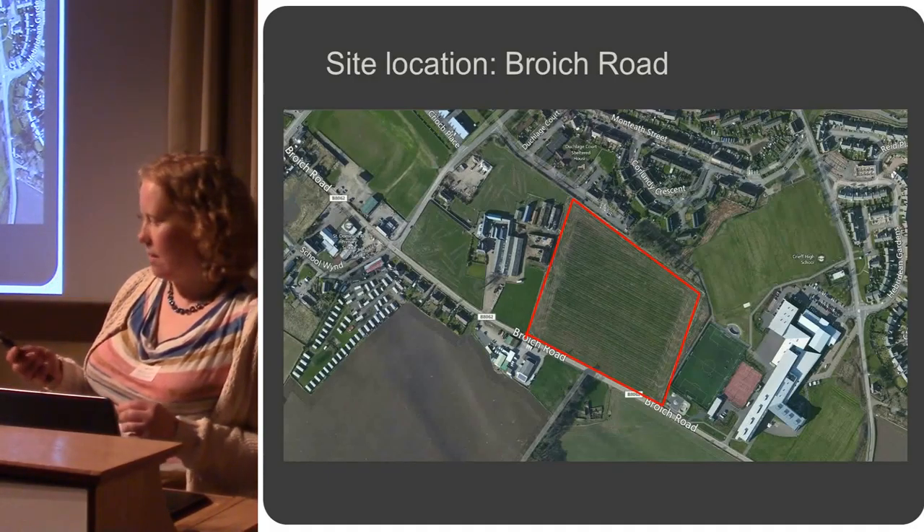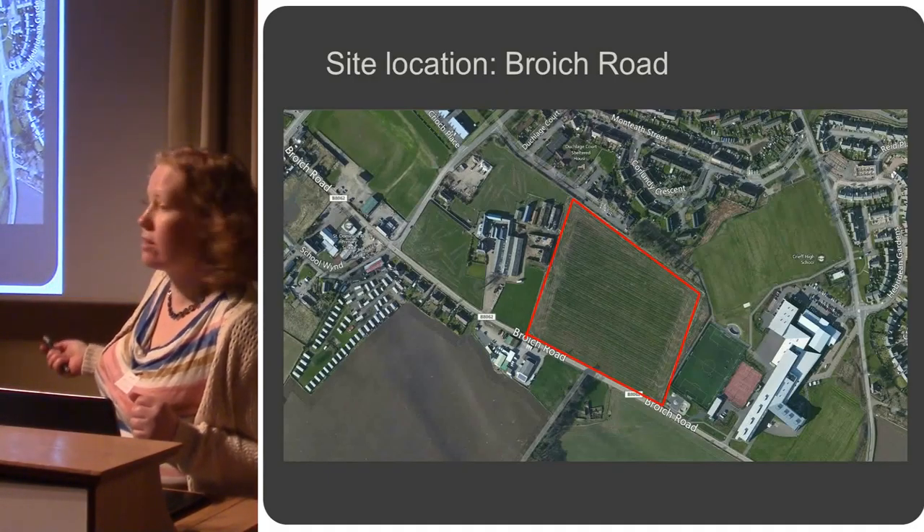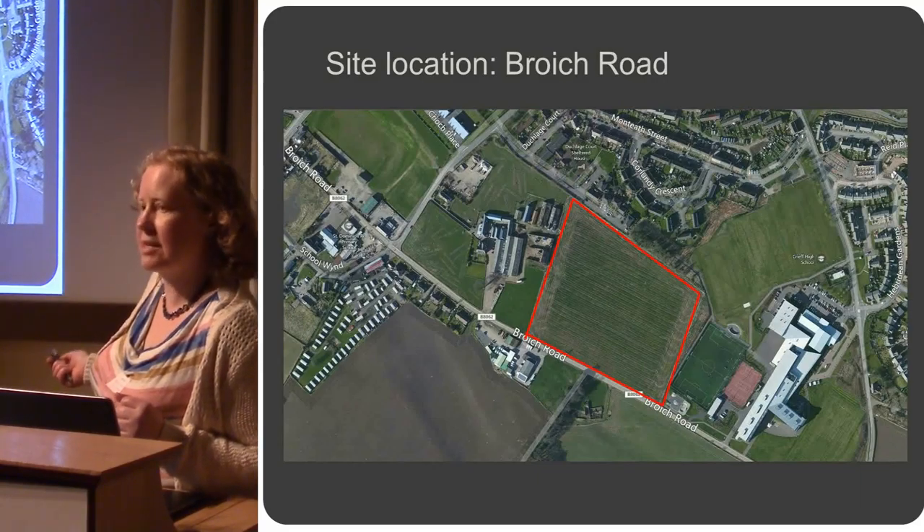The site was a greenfield site before construction. This building here — for those of you that know Crieff — this is the Strathairn Community Campus.